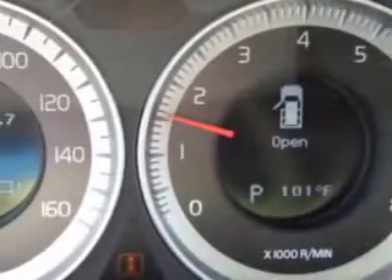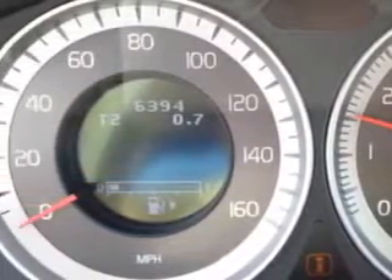Imagine driving this black 2012 Volvo XC60, equipped with a six-cylinder engine and an automatic transmission.